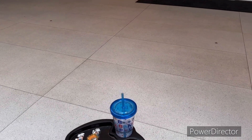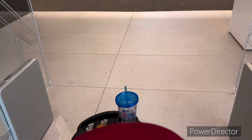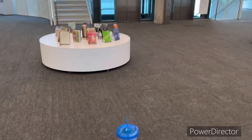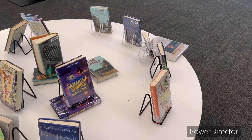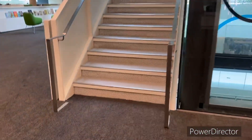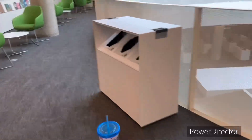I think we found the library. Oh my god. Oh god. Thank you.